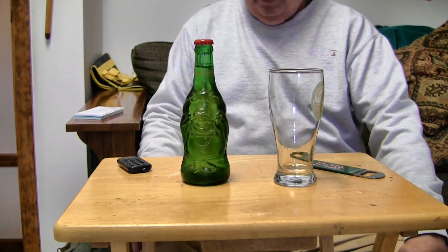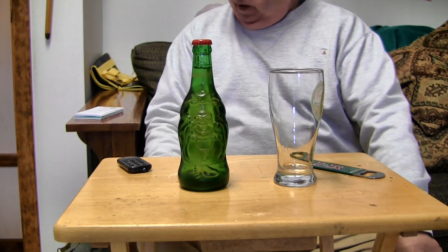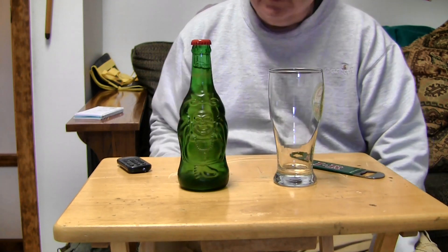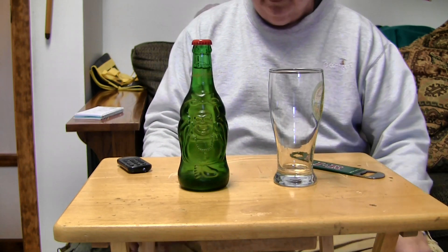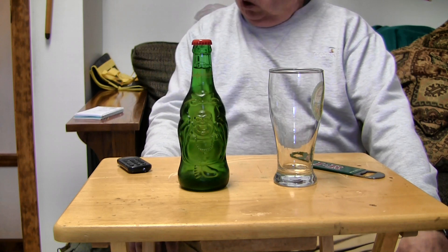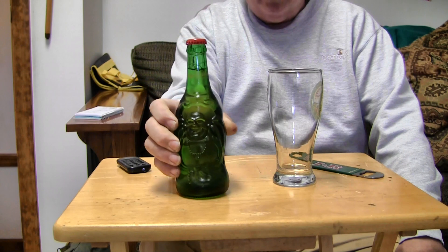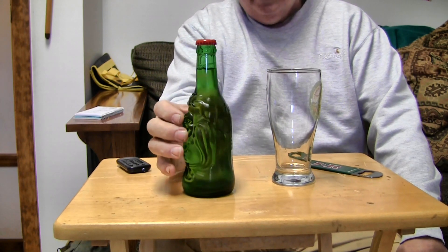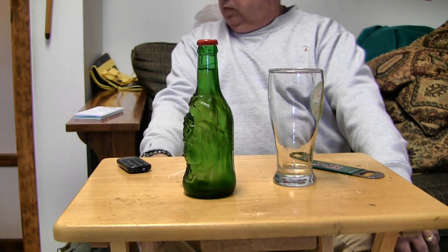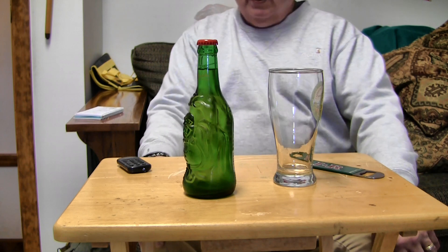Here we have Lucky Buddha beer from China. From what I could find out about it, it's brewed in China with the local water and rice and hops, making it an Asian-style lager. It comes in this real neat green bottle which has a Buddha on it. They say that the bottle has four symbols with the Buddha for good fortune, happiness, longevity, and prosperity.